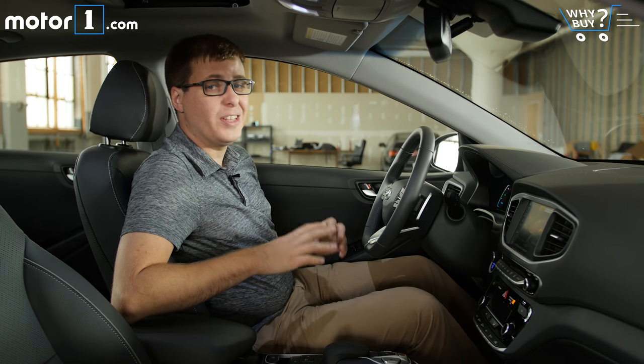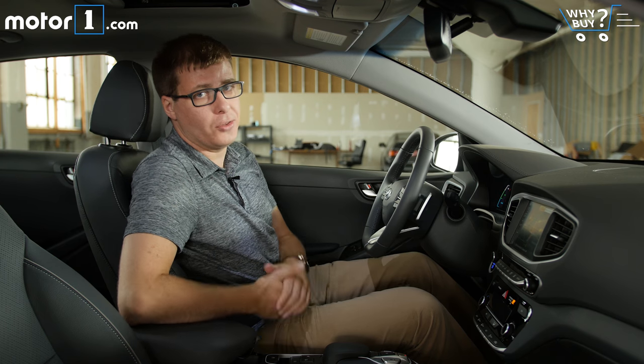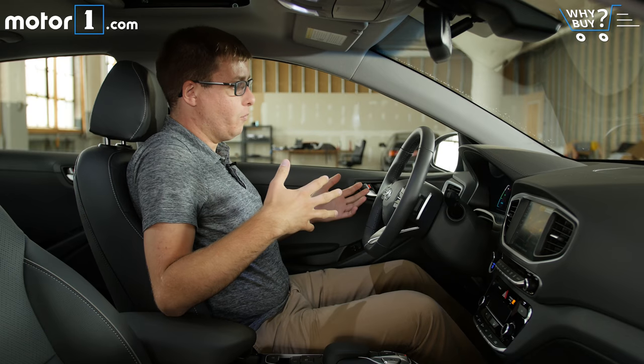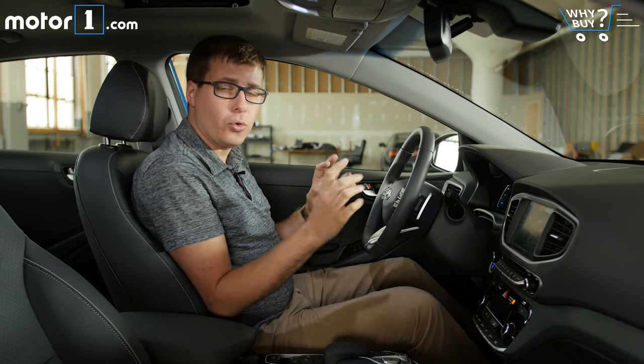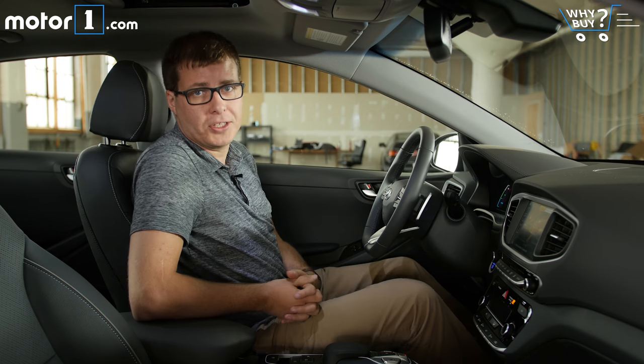Just like the outside, one thing that's really noticeable about the inside of the Ioniq Electric is that it mostly just feels like any other gas-powered car. There's a lot of nice soft-touch materials, the seats are very comfortable, and there's great visibility. All the controls, switches, and things you touch look and feel exactly how you'd expect for a car in this price range.